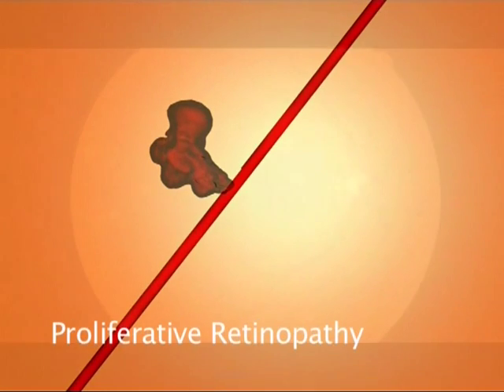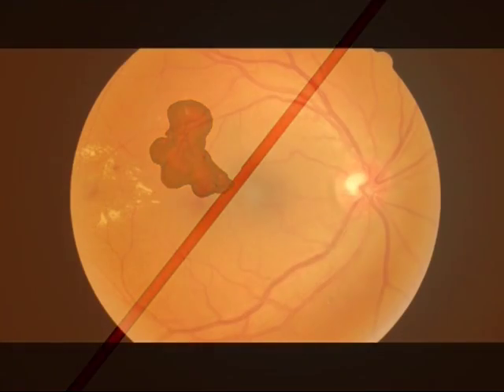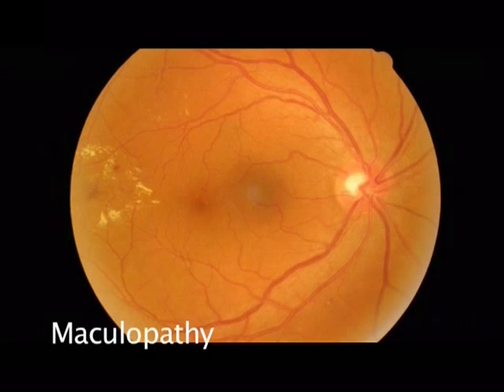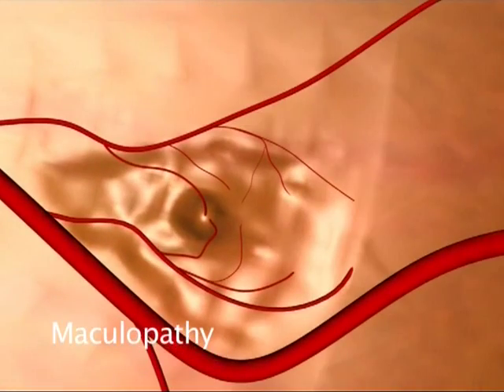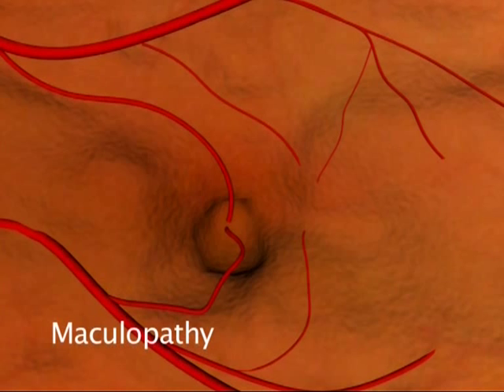Laser will be used to shrink these. Maculopathy and its effects are quite different. It affects the central part of the retina, called the macula. This area is responsible for sharp vision, for example when watching TV or reading.